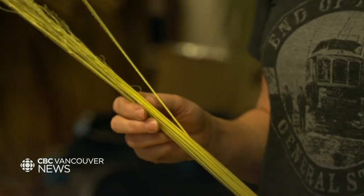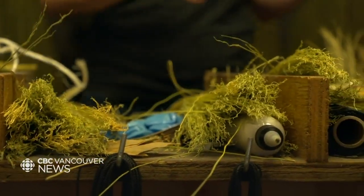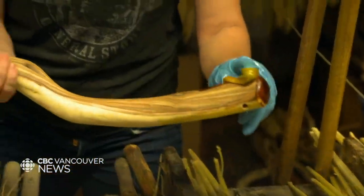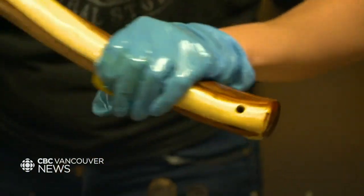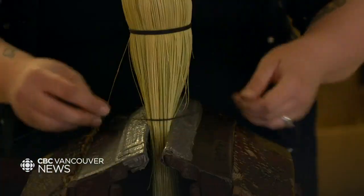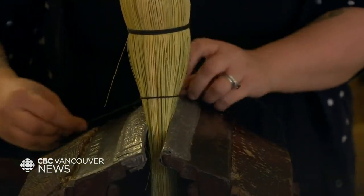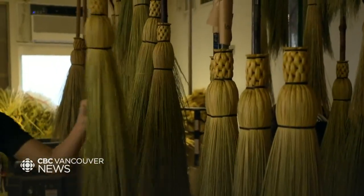It really starts with both the fiber and the handle separately. We have to sort the fiber to different sizes and qualities, soak it in hot water so we can work with it. For the handle, it's prepping — some sanding and oiling. Once those two things are ready, we can build the broom by pulling very tightly, wrapping it on in layers, and weaving that top stem up the handle.